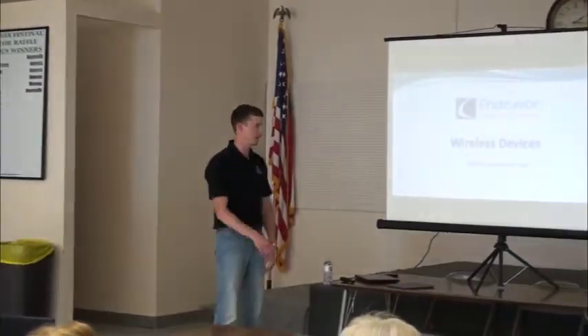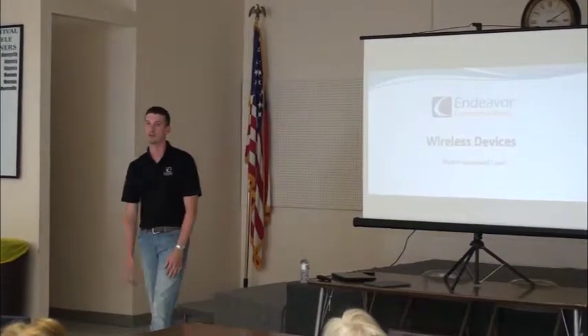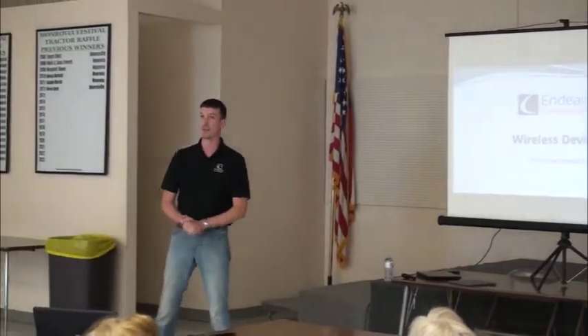Hello, good afternoon. Good evening. My name is Jason. I've been at Endeavor for about five and a half years now. I started out with help desks, just helping the employees with computer problems and printers and phones and that kind of thing.